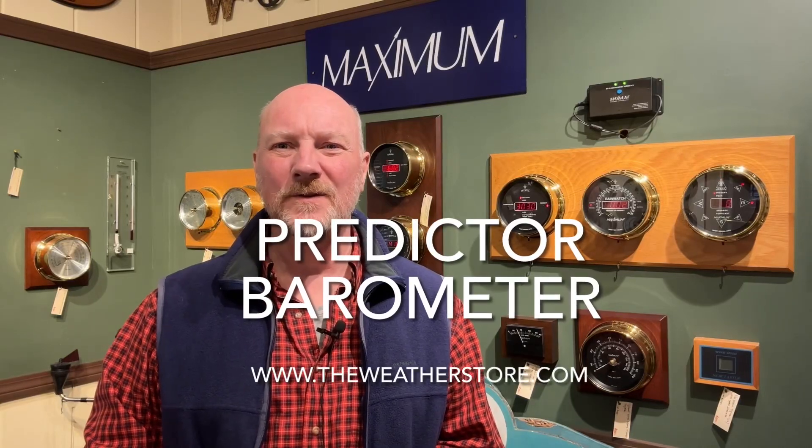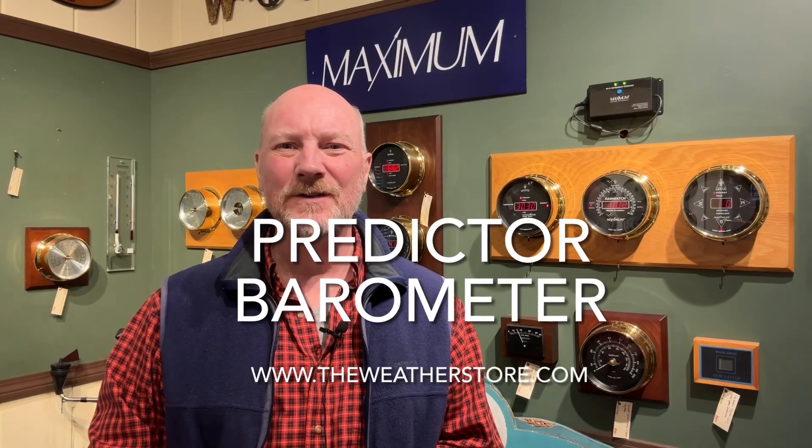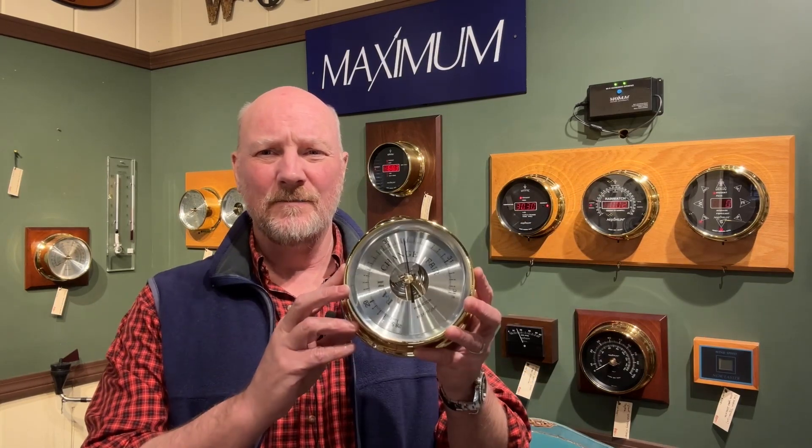Hi, it's Park Madden from The Weather Store in Sandwich, Massachusetts, and today I'm going to talk about a barometer that I've been selling for a good number of years. It is the Predictor Barometer by Maximum Weather Instruments — a barometer that I've been selling for probably 30 years or more.